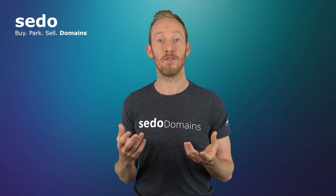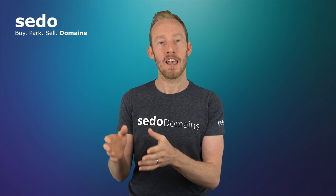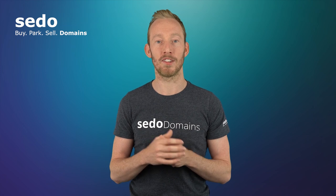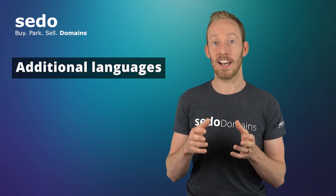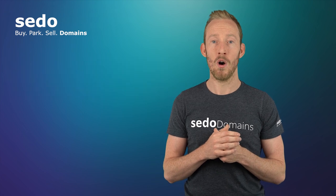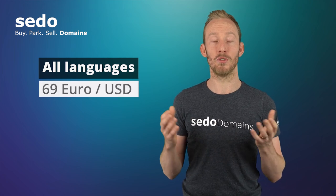CEDAW's website comes in different versions for different languages, so you can target a specific language with the promotion. If you want to target just one language or version of our website, the cost of the service is 39 US dollars or 39 euros. Each additional language or version will cost 10 US dollars or euros extra. Or you can select all the versions of our website in every language for 69 US dollars or euros.